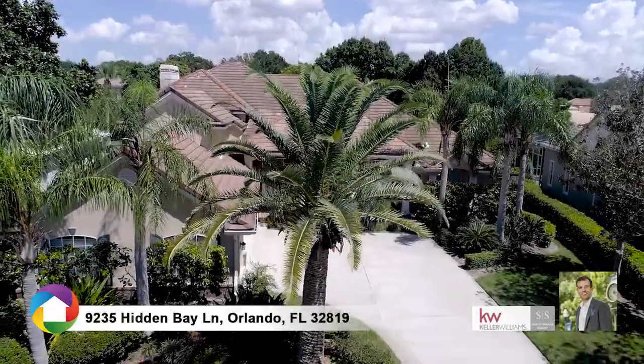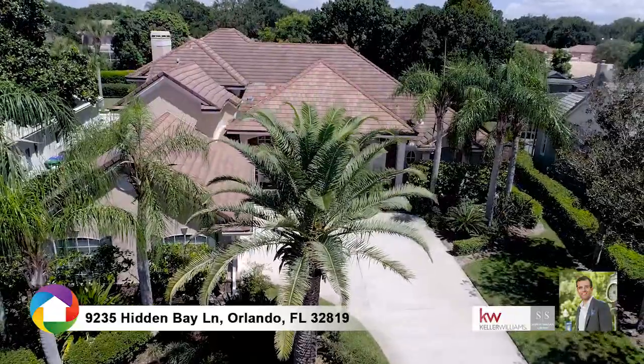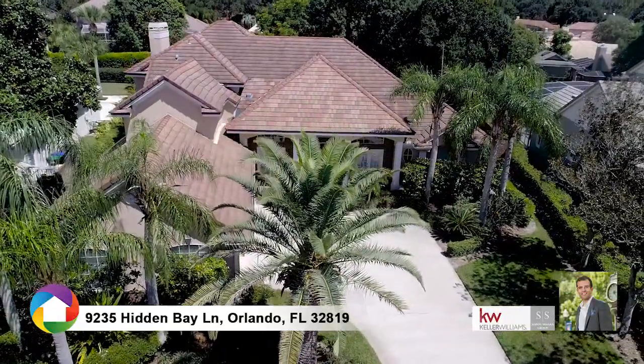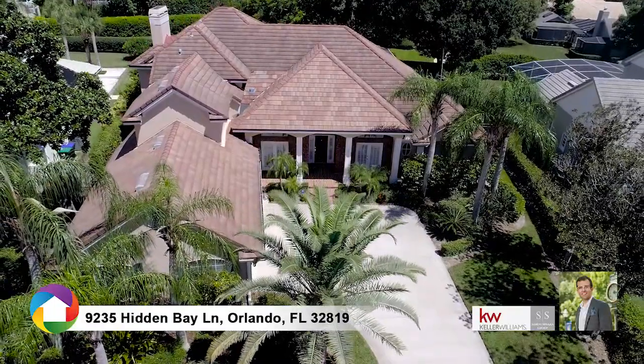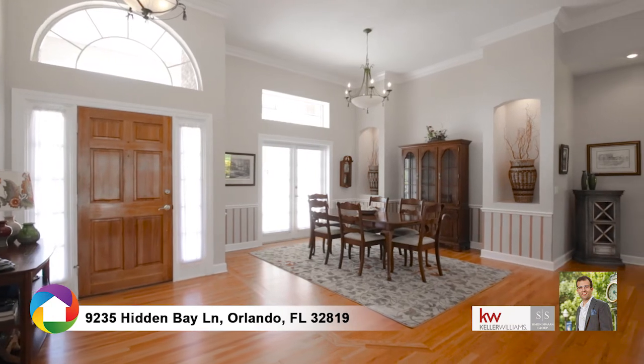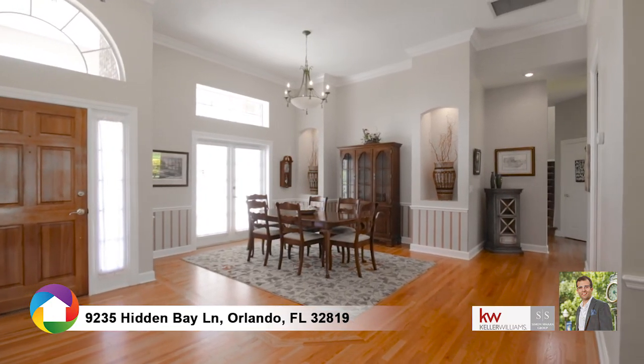Situated in the highly desirable South Bay neighborhood, this beautiful home boasts four bedrooms, four and a half bathrooms, and over 4,000 square feet of comfortable living area. As you enter, you'll immediately notice the inviting and spacious floor plan, including high ceilings and French doors, leading you to the swimming pool.